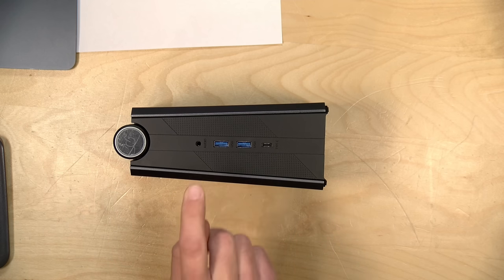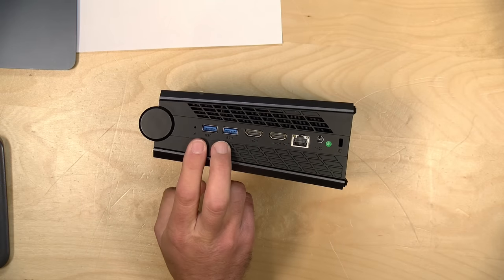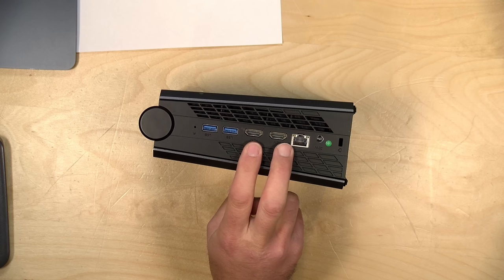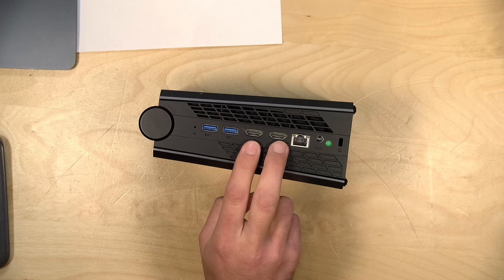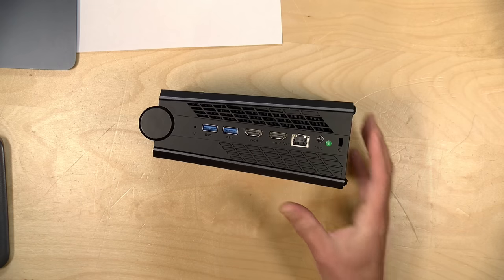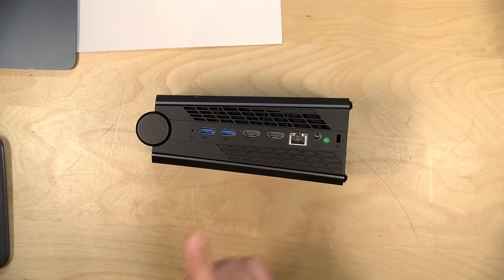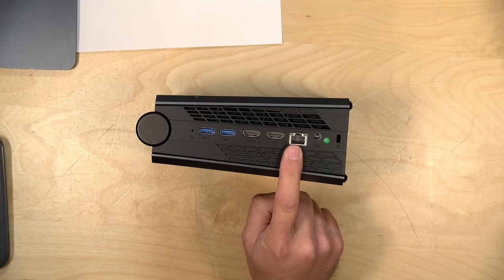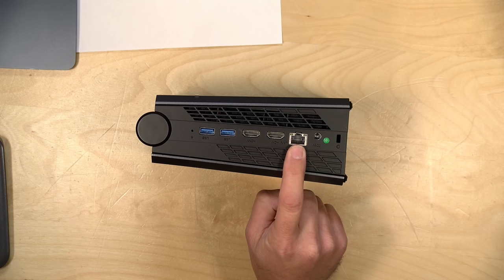You have two USB 3 ports along with an audio jack on one side, and two more USB 3 ports on the other side. You then have two HDMI outputs, so in addition to the USB-C port on the front, you can get two additional 4K 60 displays out the back for a total of three. There's also a mix-up in their promotional materials, but this time in favor of the customer — their website and Amazon page say it's only gigabit ethernet, but it is in fact two-and-a-half gigabit ethernet with a Realtek controller. It also has Bluetooth and Wi-Fi 6 built in, though not Wi-Fi 6E.